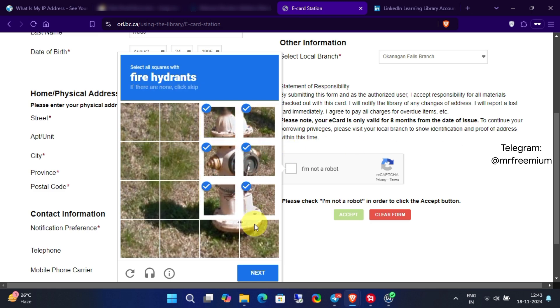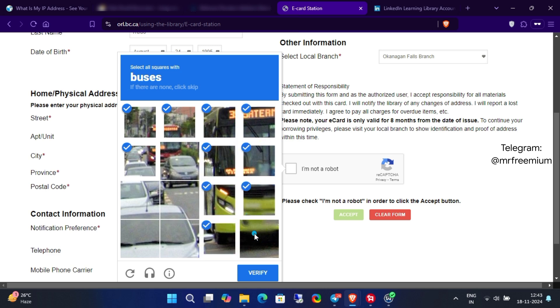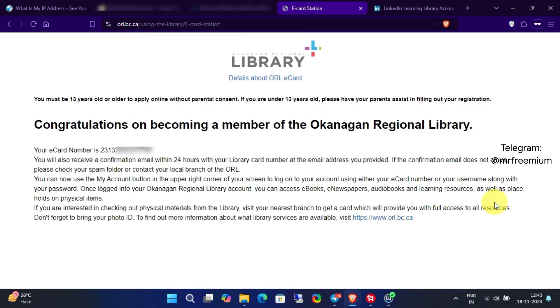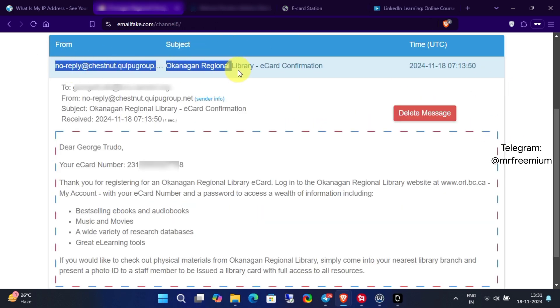As you can see, my library card has been successfully created. If you check your email, you should receive a confirmation from Okanagan Regional Library.